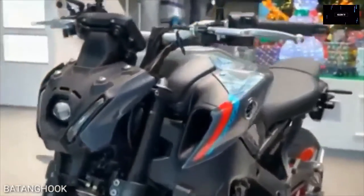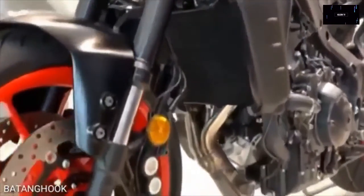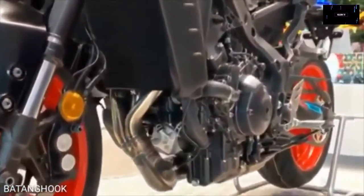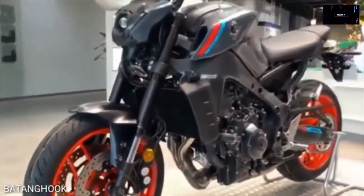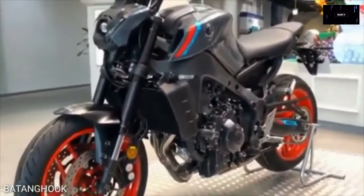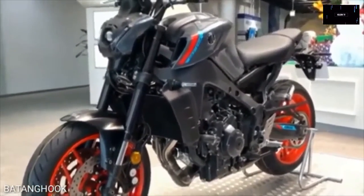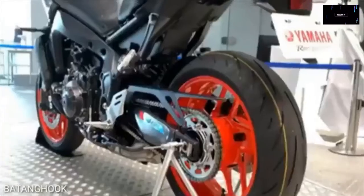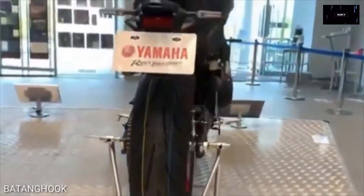The new MT-09 produces 117 horsepower at 10,000 RPM and 68.6 pound-feet of torque at 7,000 RPM. In addition to the displacement and power boost, the MT-09 gets a fresh new look with an LED projector headlight, fuel-tank-integrated air ducts, a lightweight aluminum frame, new alloy wheels, and a high-rigidity swingarm. The wheelbase is now slightly shorter, the ground clearance is higher, and the bike shed eight pounds in the process.